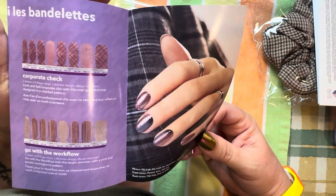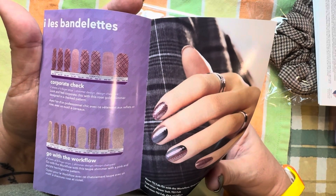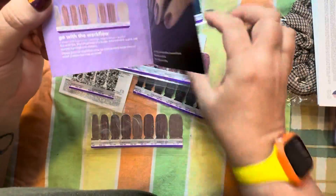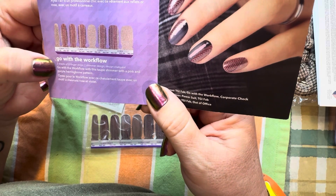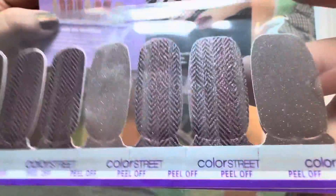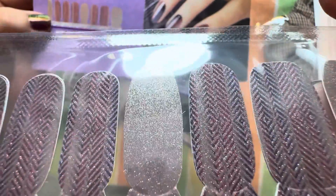Corporate Check — look and feel corporate chic with this rose gold shimmer designed in a checked pattern. That is this one. I love this color — I actually love it. Go with the Workflow — go with the workflow with this taupe shimmer with a pink and purple herringbone pattern. It's so hard to get the color in here, but it's pretty. I like it.